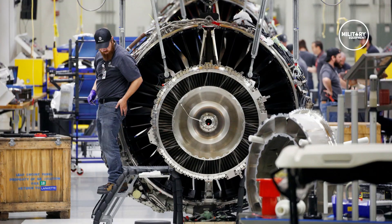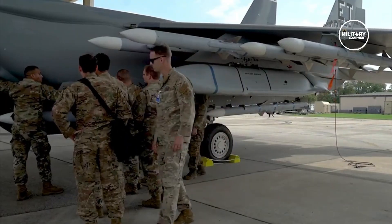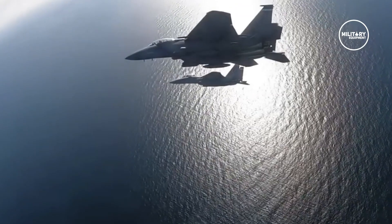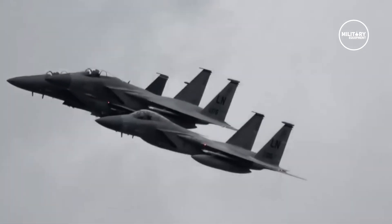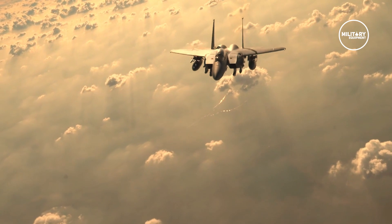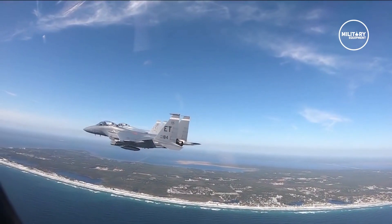GE Aviation received a Lot 1 contract from the Air Force Life Cycle Management Center for the production of 19 F100-GE-129 engines for the F-15EX aircraft in June 2020. The contract also includes the installation and supply of spares and advanced engine monitoring system computers. Boeing selected Raytheon Intelligence and Space to supply the APG-82 AESA radar for the F-15EX fighter aircraft in October 2020.